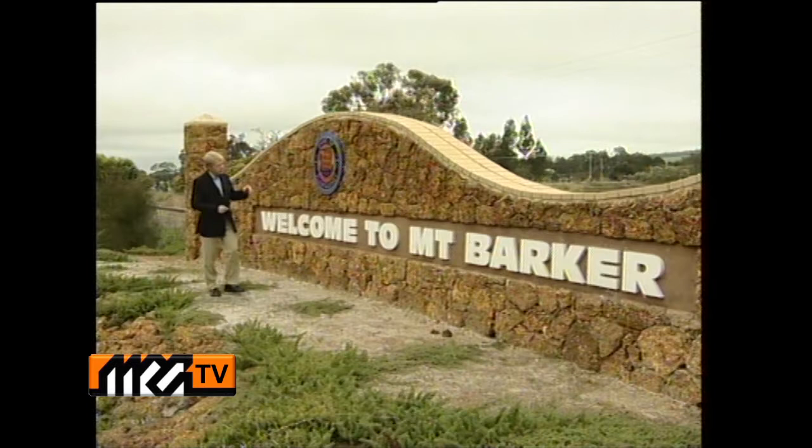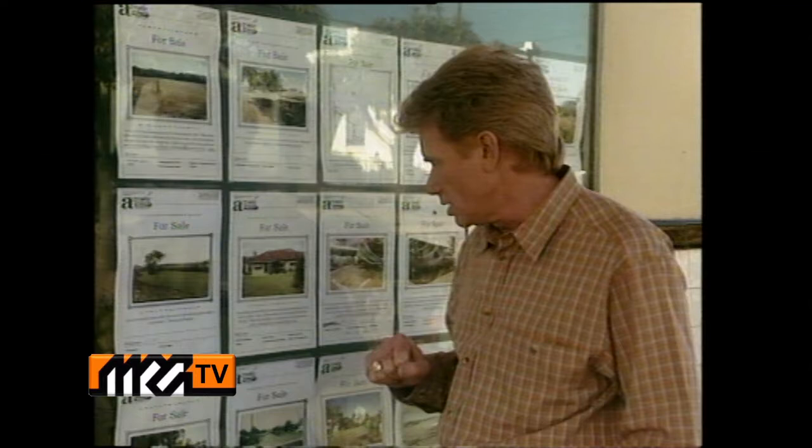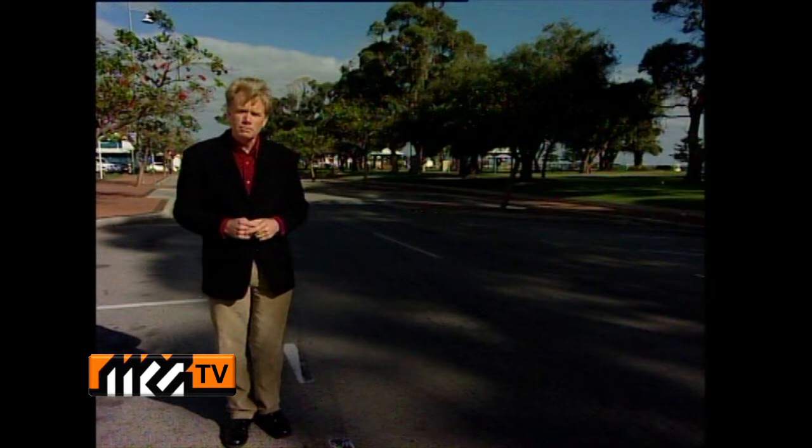This week, on location in the Shire of Plantagenet, and more particularly the township of Mount Barker. Welcome back, this week on location in Boyart Brook — just take a look at some of these prices from Arrow Realty: 56 acres close to town with river views at $120,000; a beautifully presented three-bedroom home plus office at $107,000; and this lovely home close to schools and shops, just $63,000.